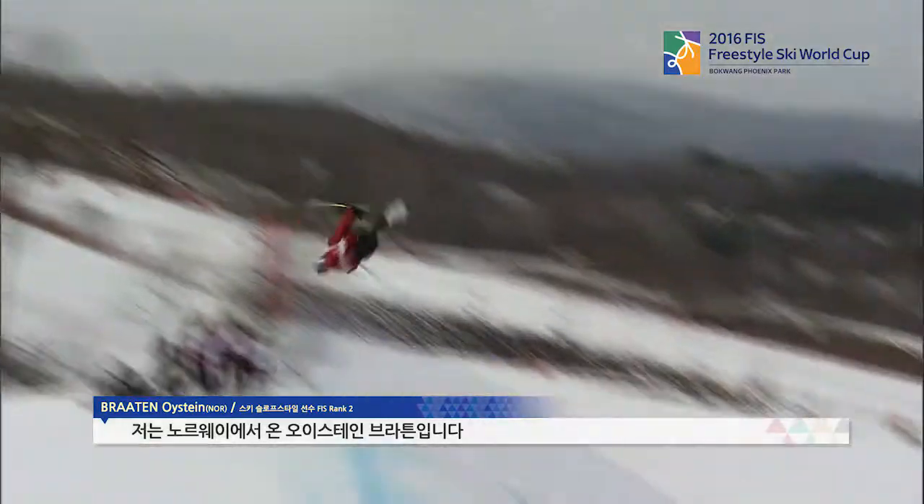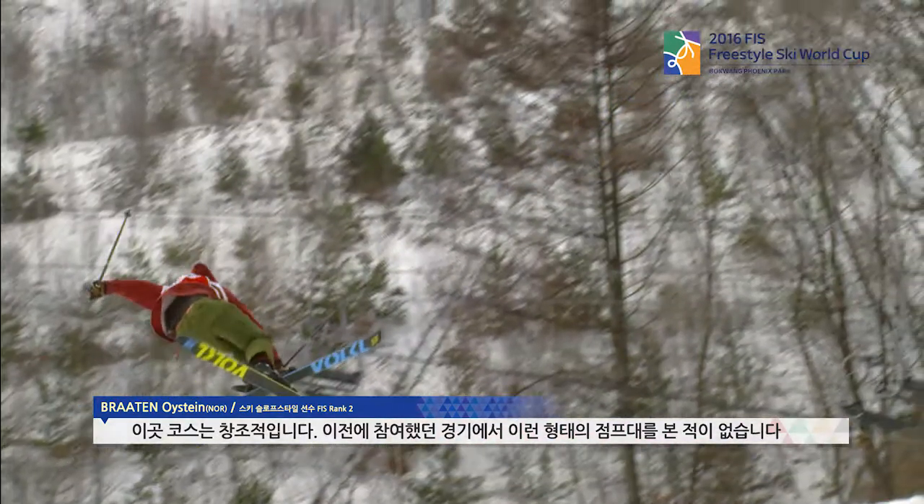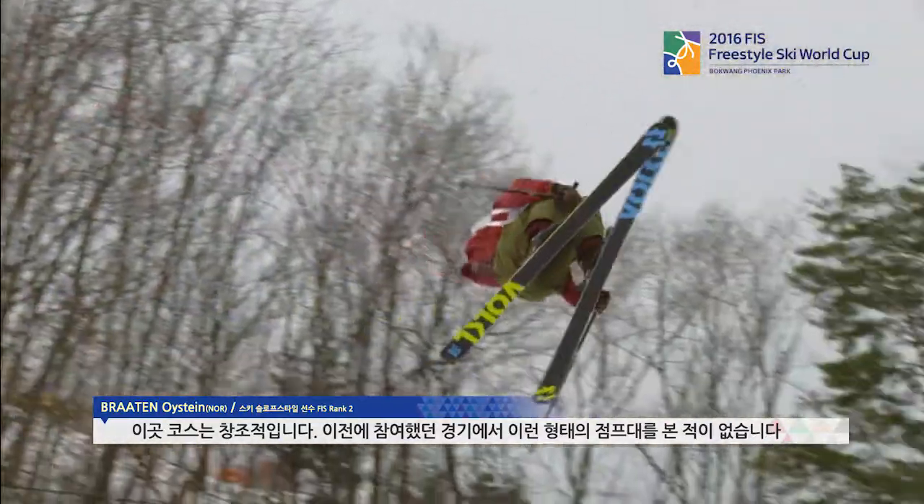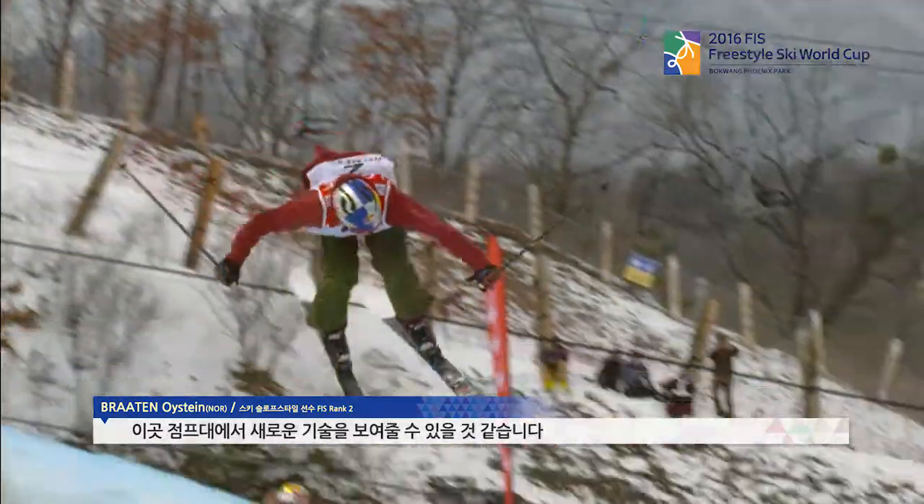I'm Hoistein Braten. I come from Norway, 20 years old. Skier. This course is more creative than what we've seen earlier this year — it's pretty cool. I've never seen those kind of jumps in a slopestyle contest, so it's cool to bring something new in.